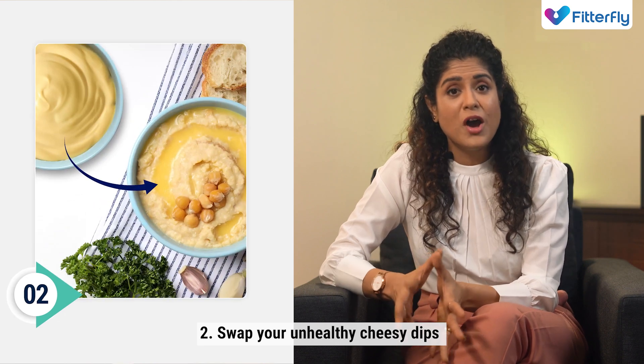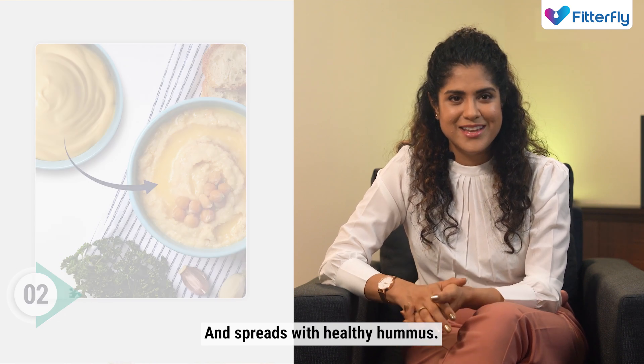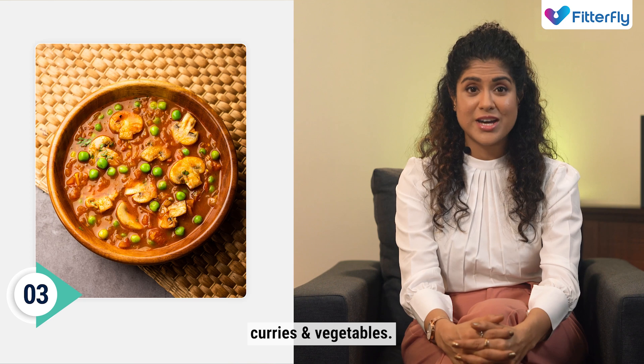Number two, swap your unhealthy cheesy dips and spreads with healthy hummus. Number three, add peas to your curries and vegetables.